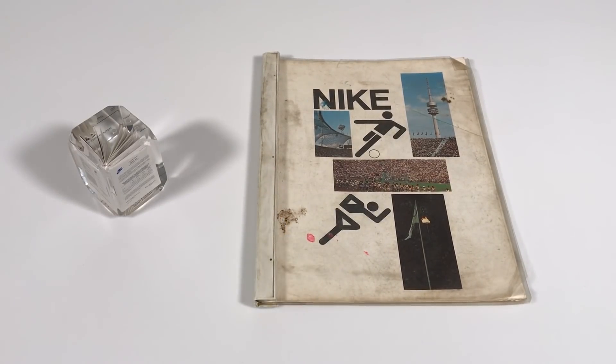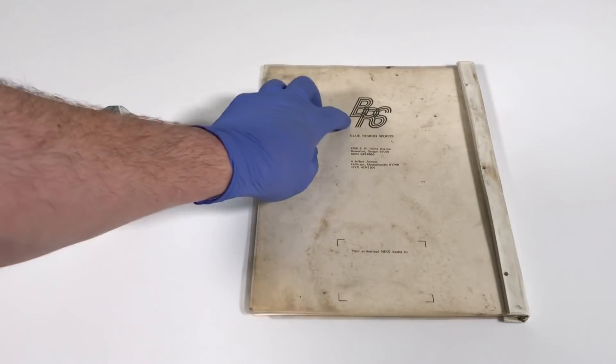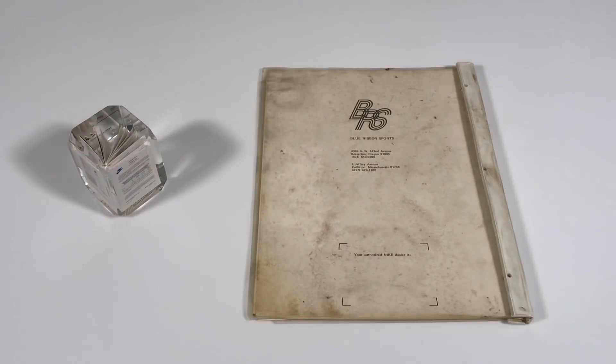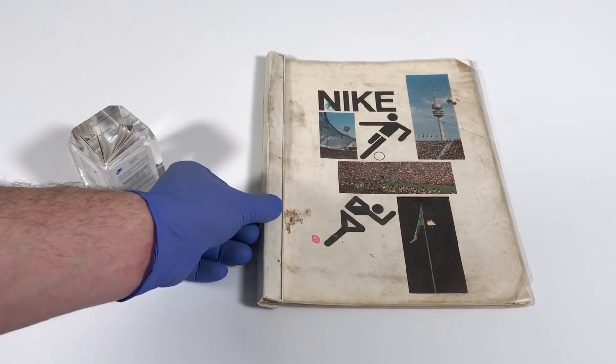The earliest Nike retail stores were called 'The Athletic Department.' Let's have a look at the back of the catalog. You'll notice right here that it says 'BRS,' which stands for Blue Ribbon Sports. Before Nike was Nike, the company was called Blue Ribbon Sports, and Phil Knight and Bill Bowerman used to import shoes from Japan — the shoes were called Onitsuka Tigers — and they would sell them in the United States. In 1972, BRS changed their name to Nike, and in 1973 Nike made their very first product catalog.